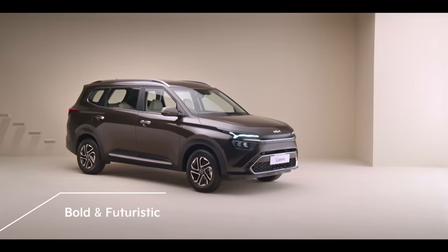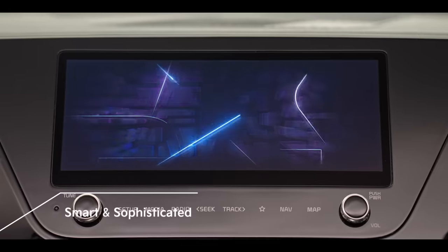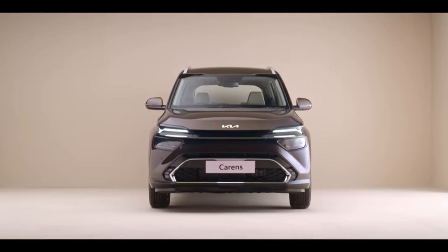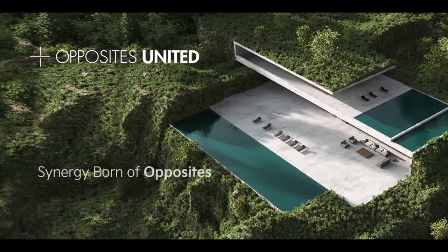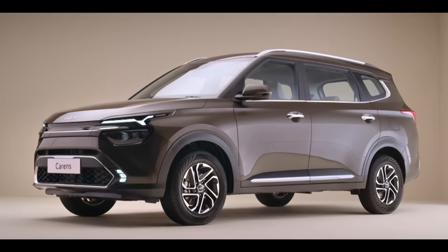Bold and futuristic on the outside, sophisticated and technology-packed from the inside. The Kia Carens embodies Kia's new design philosophy of opposites united — a seamless blend of nature and modernity. The Kia Carens is truly a work of art.